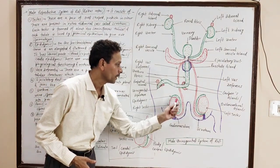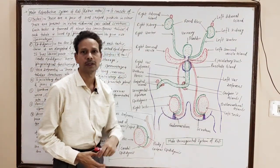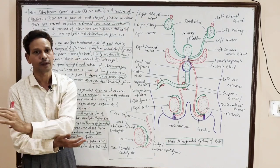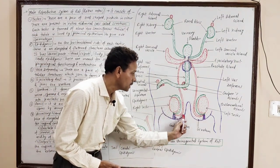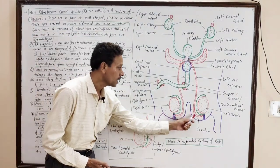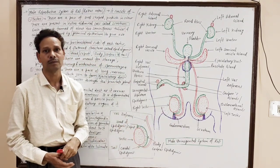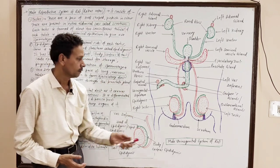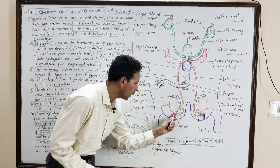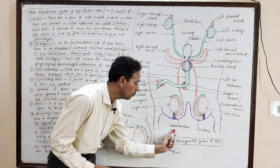A pair of testes. These testes are male gonads which are oval shaped and pinkish in color. These testes are always extra-abdominal — it means these testes are present in extra-abdominal sacs, and these are scrotal sacs. In this scrotum, the pouch in which the testes are present, each testes rests upon a connective tissue pad, and this connective tissue pad is named gubernaculum.